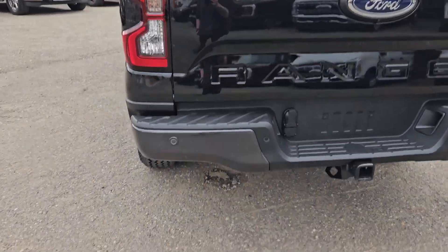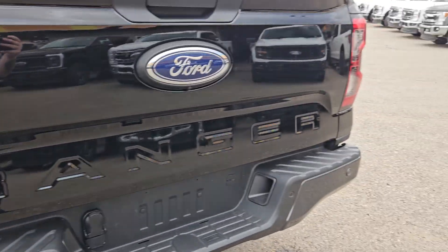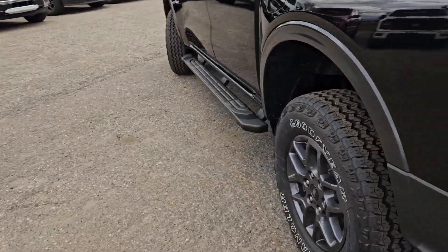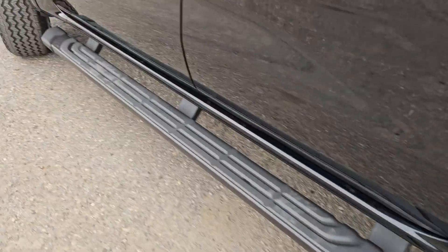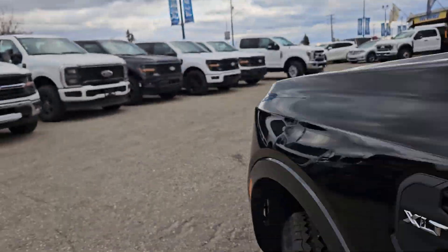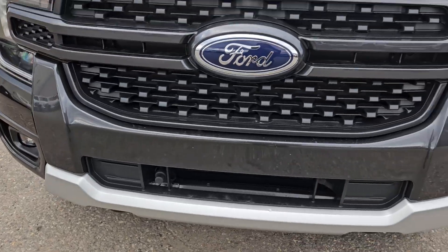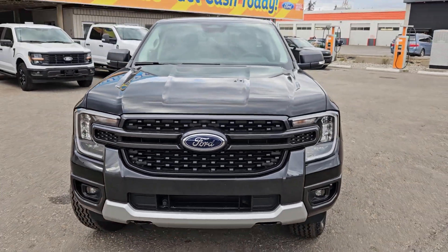Taking a look at the back here, we do got rear park sensing, tow hitch, backup camera, and that nice Ranger logo. We also have a nice gripped running board, turn light indicator mirrors, blind spot detection, and moving to the front, we do have a block heater and that nice Ford grille.